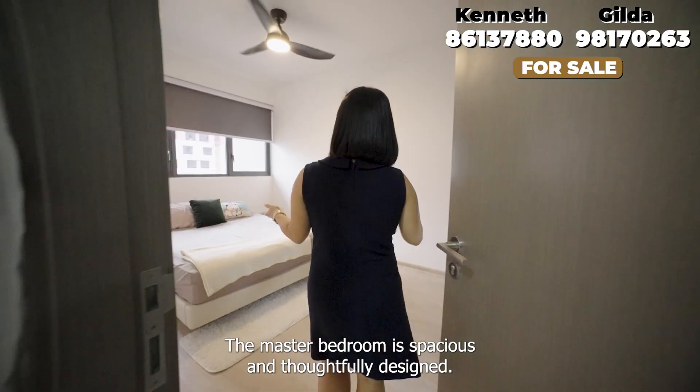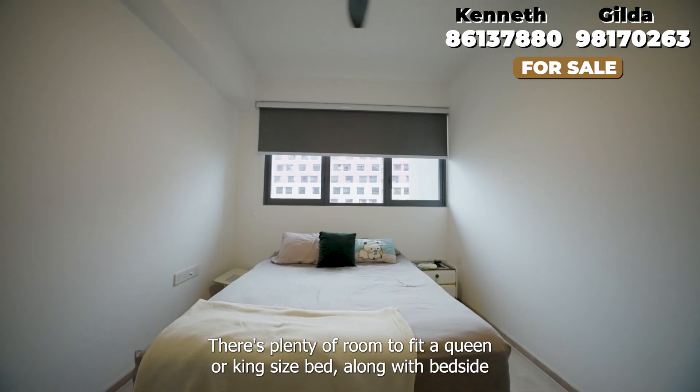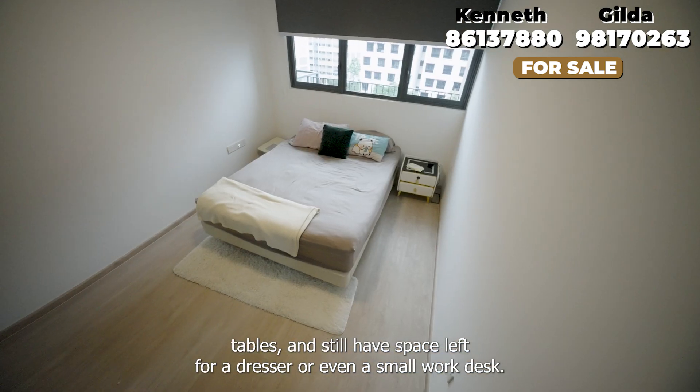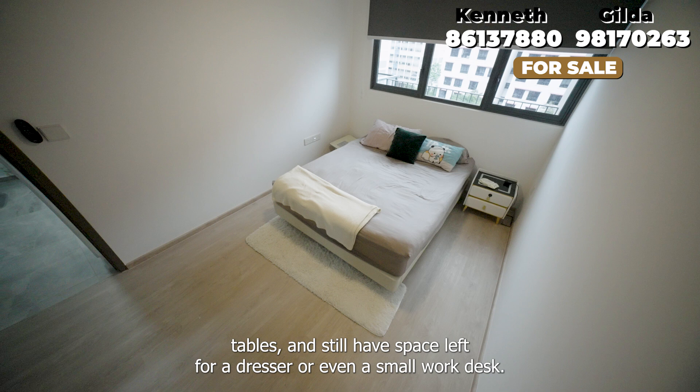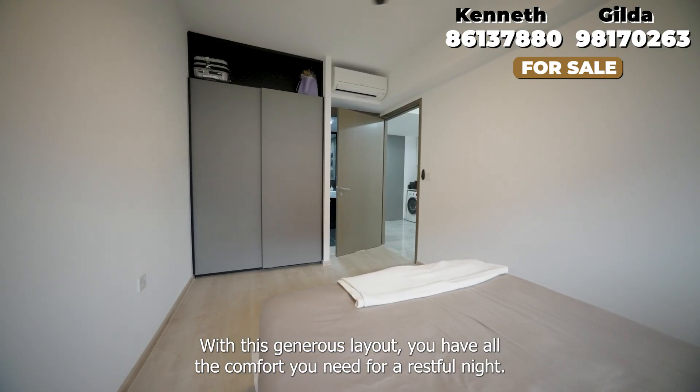The master bedroom is spacious and thoughtfully designed. There's plenty of room to fit a queen or king size bed along with bedside tables, and still have space left for a dresser or even a small work desk. With this generous layout, you have all the comfort you need for a restful night.